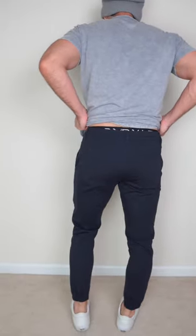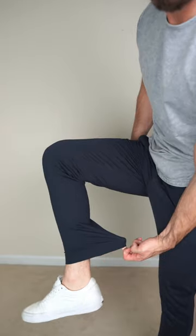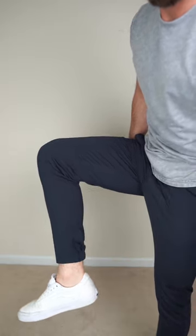They're a little bit more formal than typical joggers because they do have belt loops. They also have a scrunched cuff, but it's only on the back half of the leg hole opening.